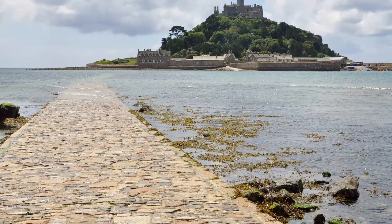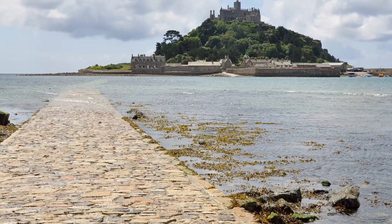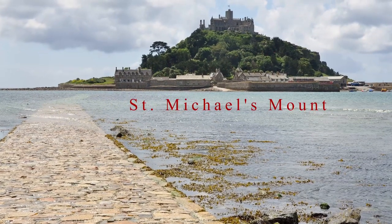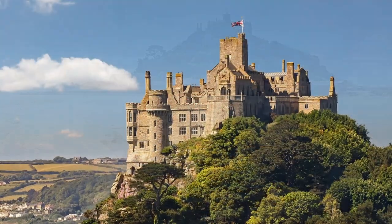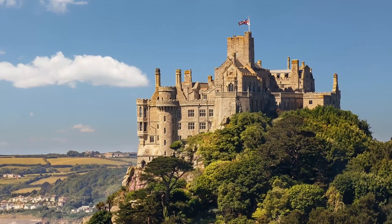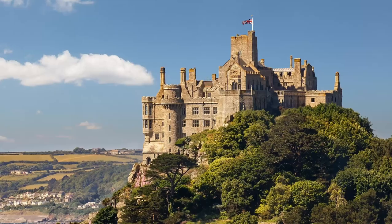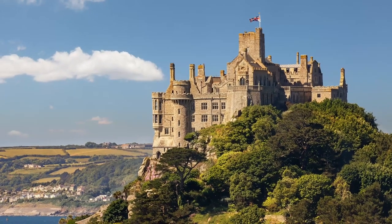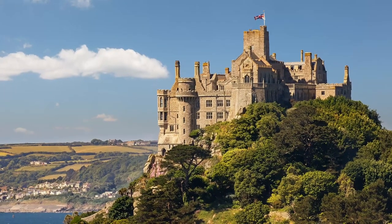Speaking of the English, you can see the English counterpart of Mont-Saint-Michel off the southwest coast of England, called St. Michael's Mount. Built by the same Benedictine order of France, after the King of England gave it to them, it's a little smaller and not as tall as the French version, but it's still one of the most popular tourist attractions in Cornwall.